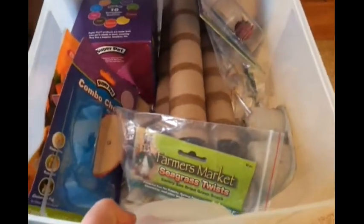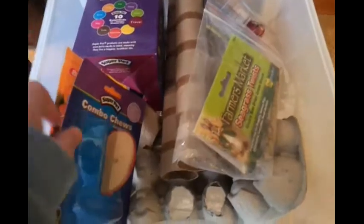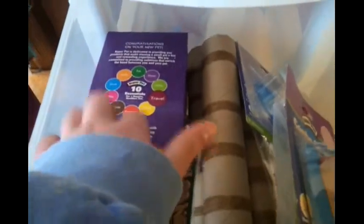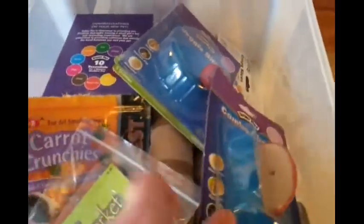There are chews, so I'll just go through those quick. I have some farmer's market sea brass twists, some Super Pet combo chew, apple slices, carrot crunchies, an egg carton, some paper towel rolls, Finn's take-home box, some veggie bites, and on the bottom here they have some chews left over from their — not nibblers.